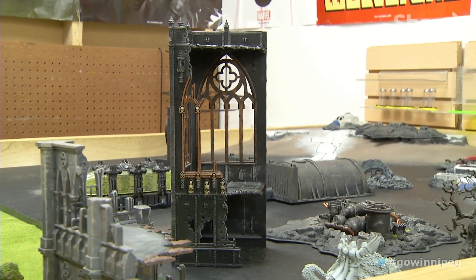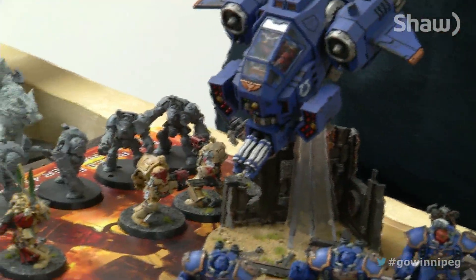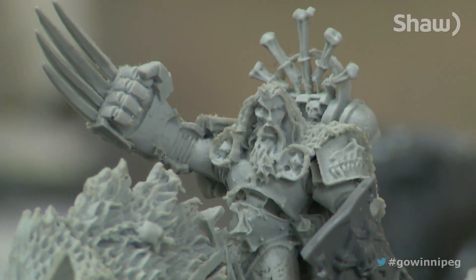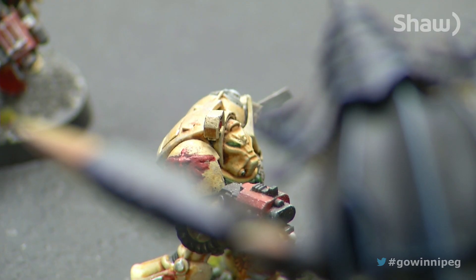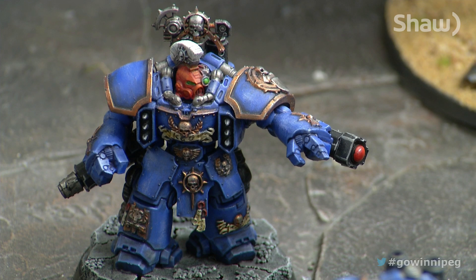With so many different game pieces and environments, no two armies will look the same. These Warhammer brand characters come in a depressing grey colour, but that's a blank canvas for a creative player. Some people will just put three colours of paint on a model and they're good to go, and that's fine. Other people will paint for five years before they put a model on the table. Some people don't play the game at all and just buy and paint the miniatures.